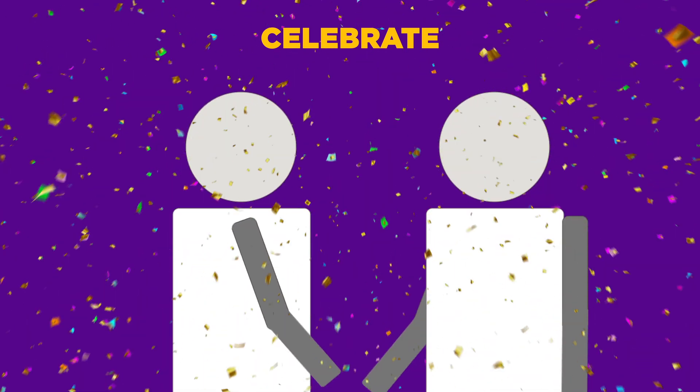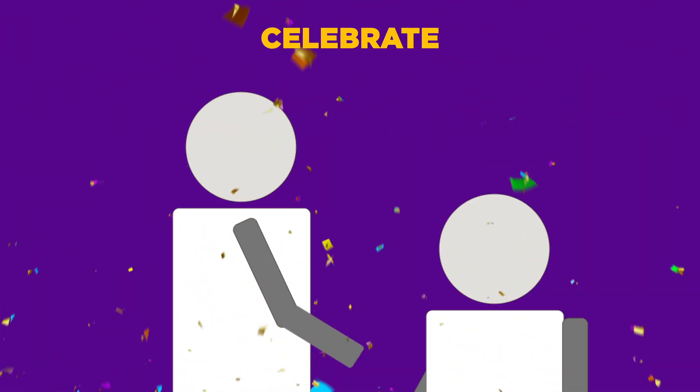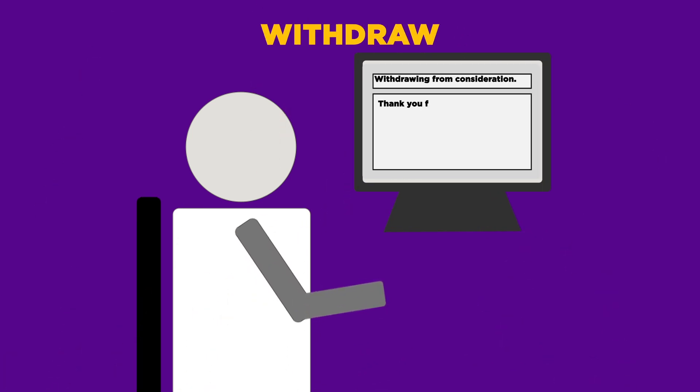Once your search is finished and you have signed your contract, you can take time to celebrate your success, but don't forget to withdraw applications elsewhere, and thank those who supported you in the process.